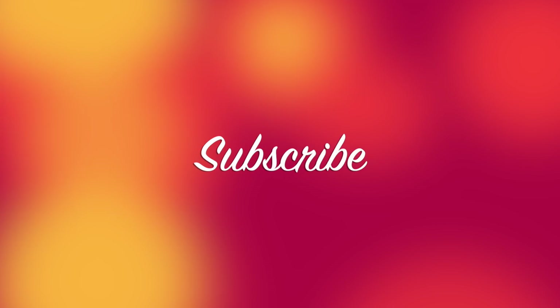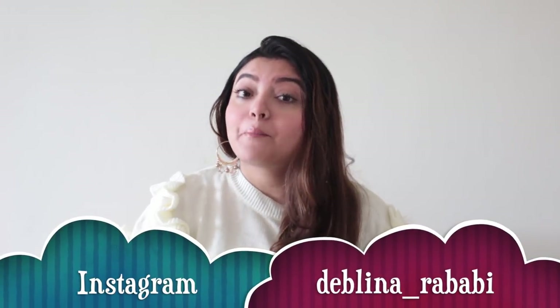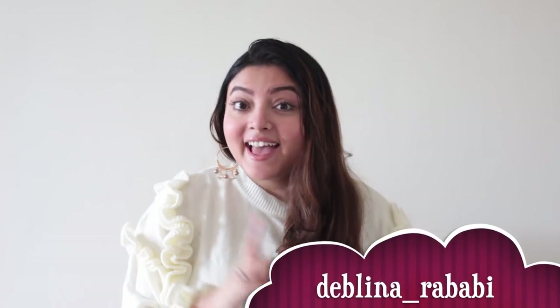Hey guys, hope you all are doing well. Today's video is going to be a Shein haul since a lot of you requested a winter-related Shein haul, so here I am. Make sure you're subscribed to my channel, press that bell button to stay notified every time I post, and follow me on my Instagram — the handle is mentioned on screen. Now let's get started!